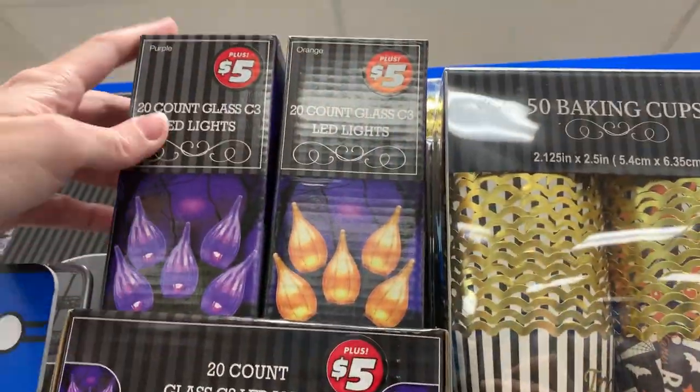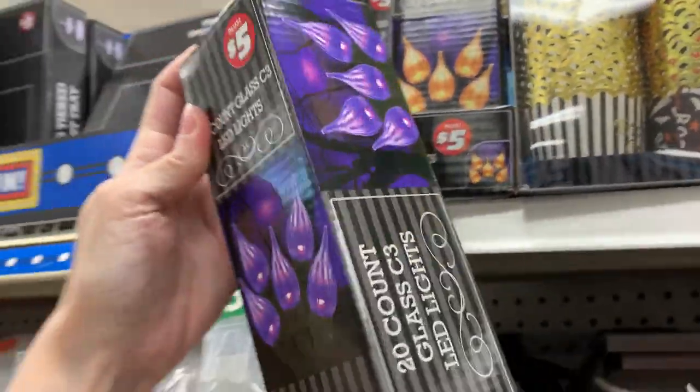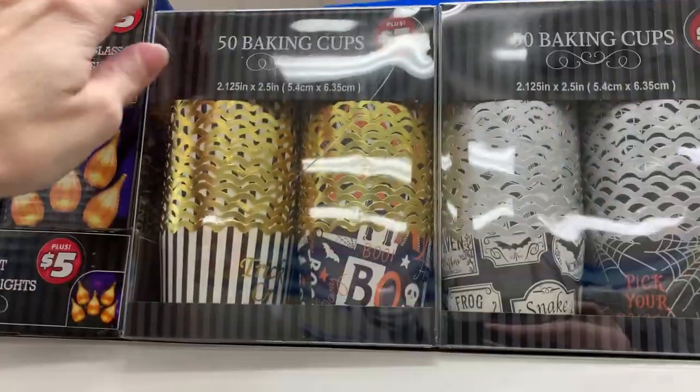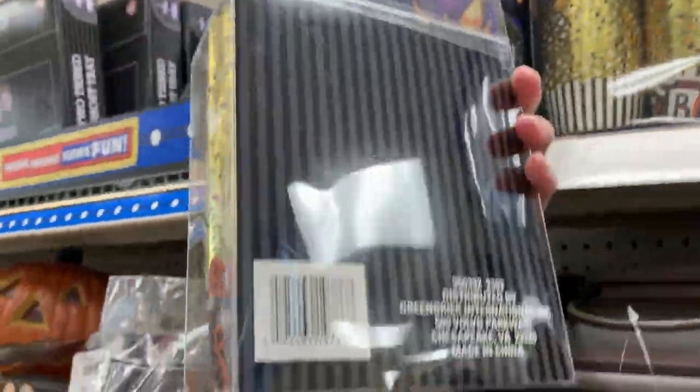There are a couple more light sets here that look like large flames — there's a purple one and an orange and yellow one. These are both priced at $5. Next to them, there are some nice baking cup sets — large 50-piece box sets with a couple different designs. These would be great for a Halloween party. They're priced at $3.